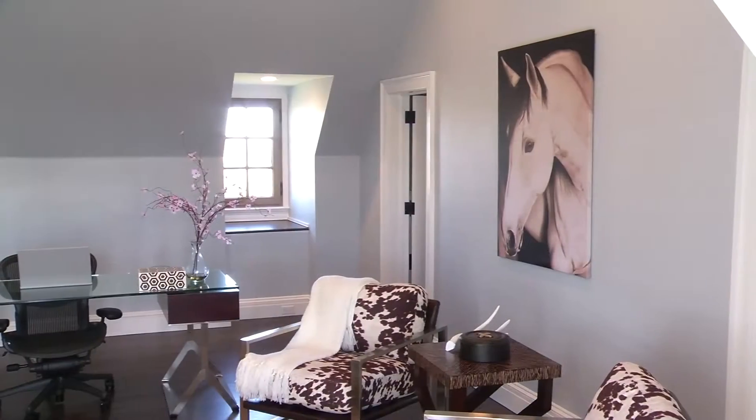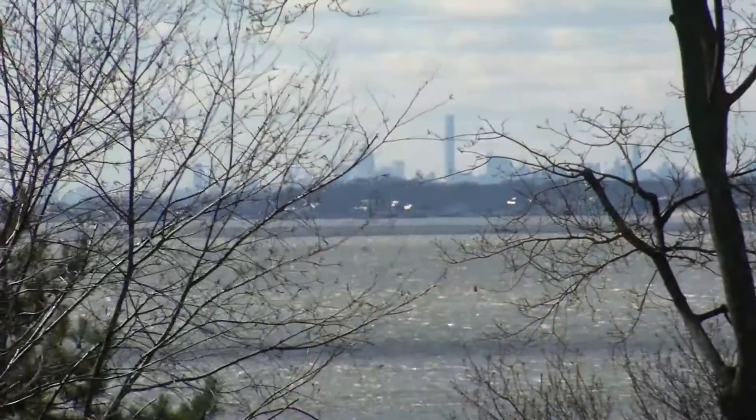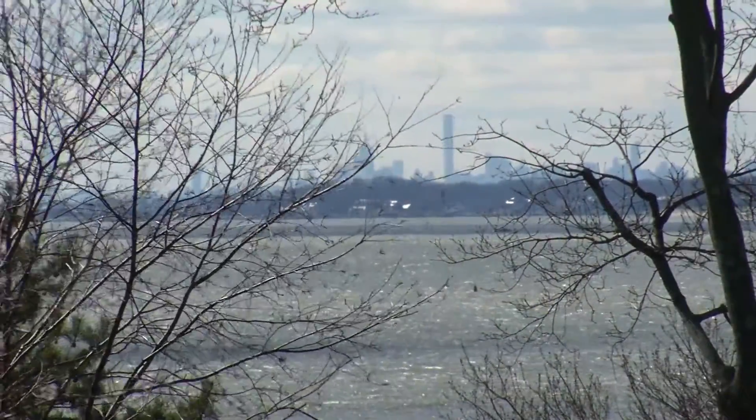One bedroom on the third floor can also be used as an office and library. And when you need a break from work, gaze across the Sound at your own private view of Manhattan.